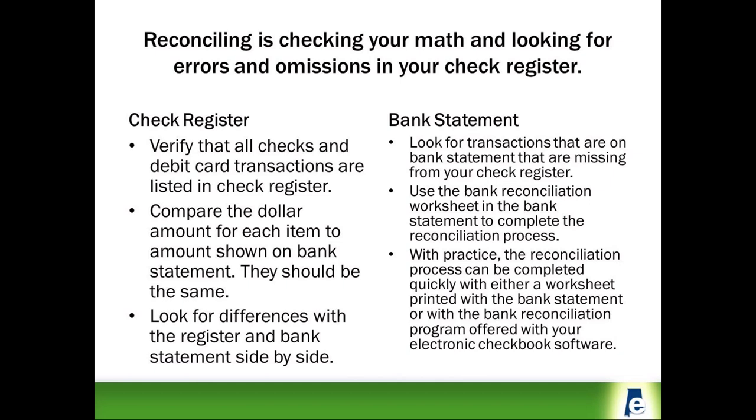Then verify the dollar amounts for each item in your check register, as sometimes the dollar amount in your register is different than the dollar amount recorded on the bank statement. Once you have gone through both the register and bank statements, complete the bank reconciliation worksheet to work out any differences in the ending balance. In most cases, differences will be an in-process check or deposit that has not yet cleared the bank.